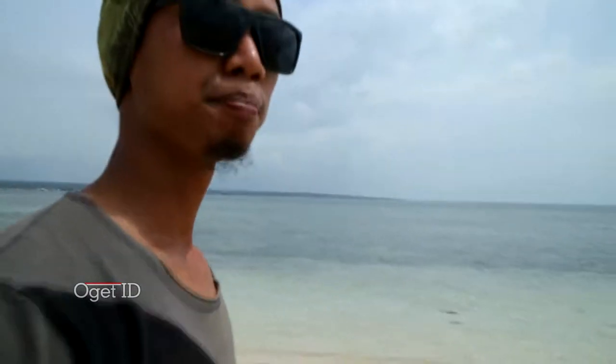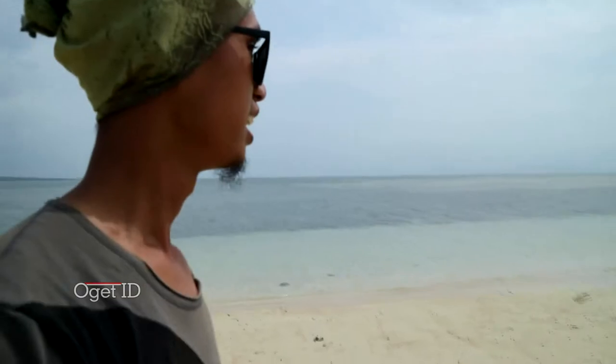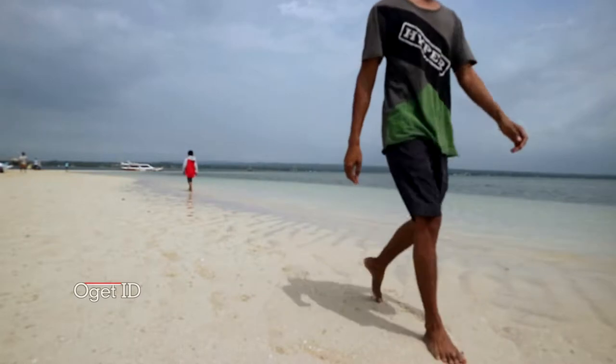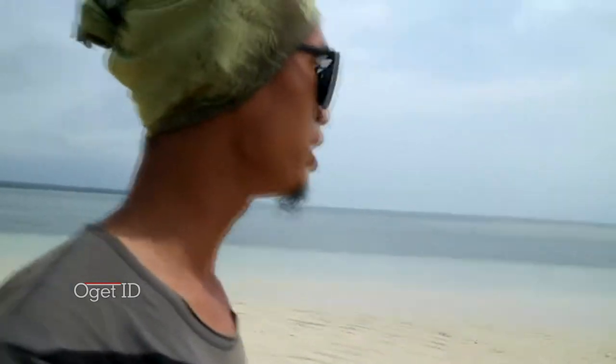But before we go to Pantai Pink, in the middle of the valley there is a village named Gili Pasir. Gili Pasir only appears when the tide is low — when the water recedes, it looks just like a private island. It's so cool.